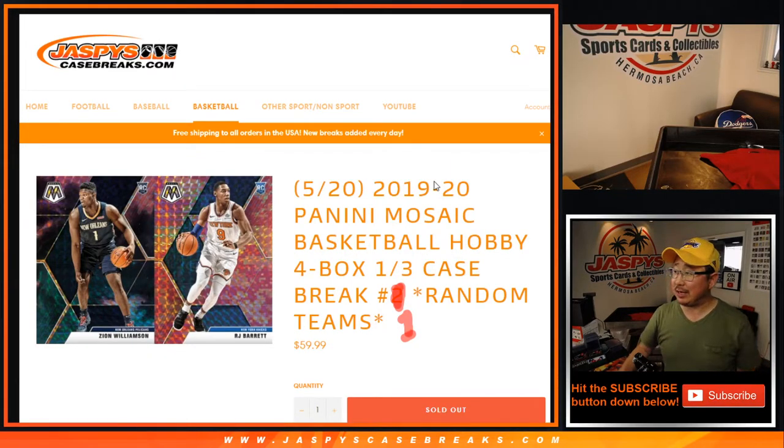Hi everyone, Joe for jazpyscasebreaks.com. It's just been all Mosaic today — 2019-2020 Panini Mosaic Basketball. This time we're doing a third of a case, four boxes, random team break number one from jazpyscasebreaks.com.